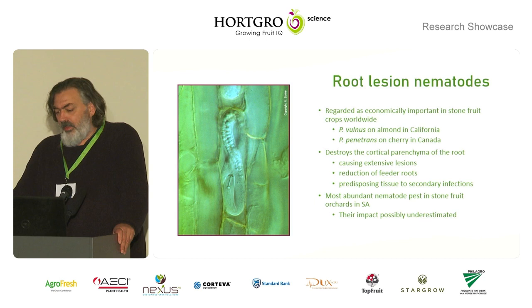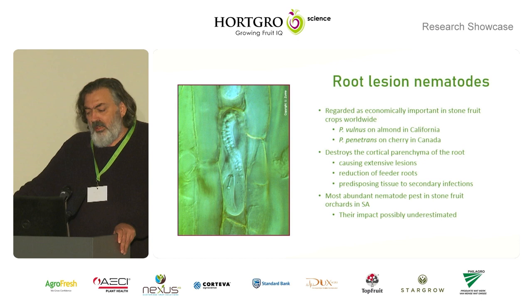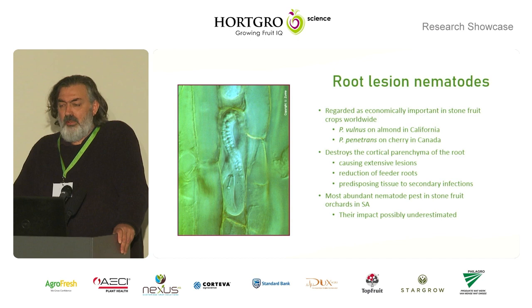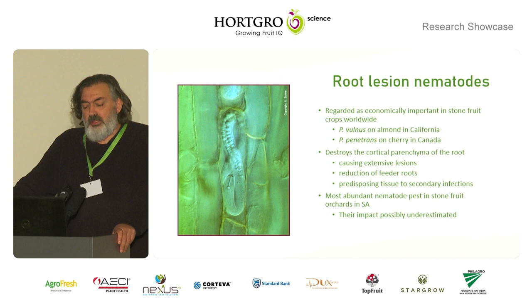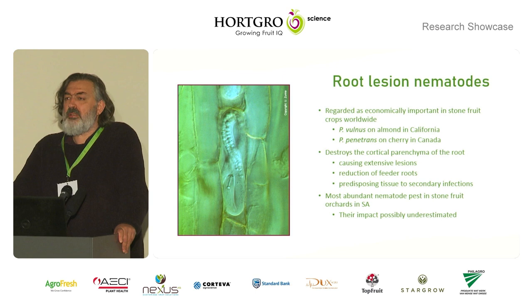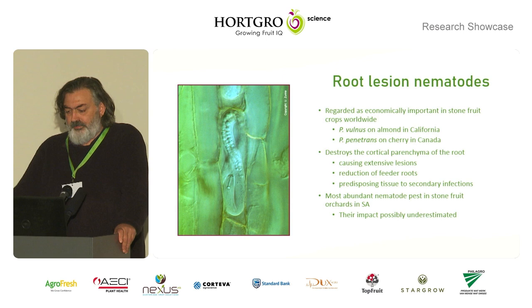The lesion nematodes are migratory endoparasites, so they occur inside the roots, and this is where they feed on the cortex of the roots. Their feeding destroys the cells and also causes extensive lesions on the roots. These lesions where they enter the roots are also entrance sites for other pathogens such as different fungi and bacteria.